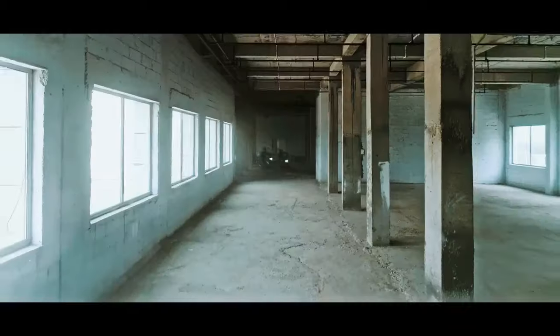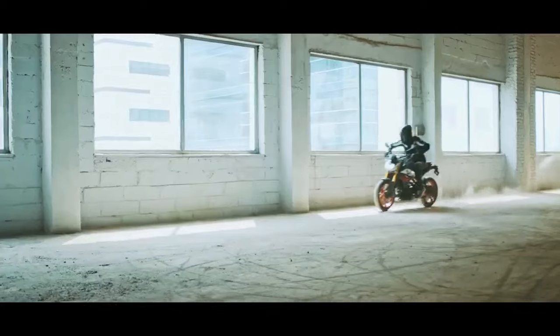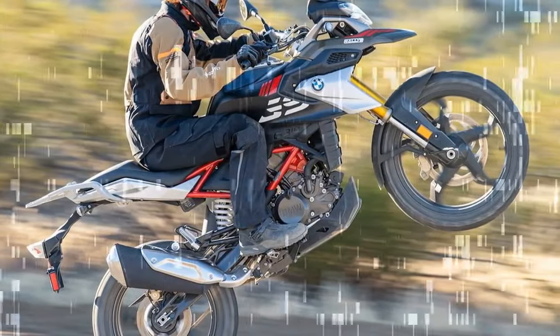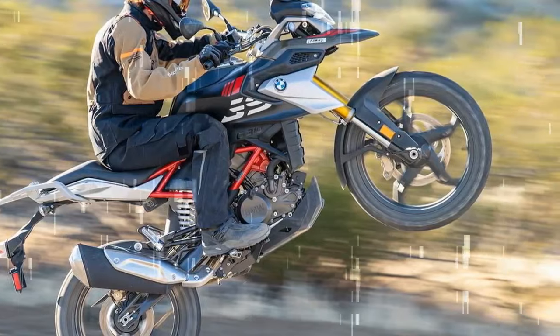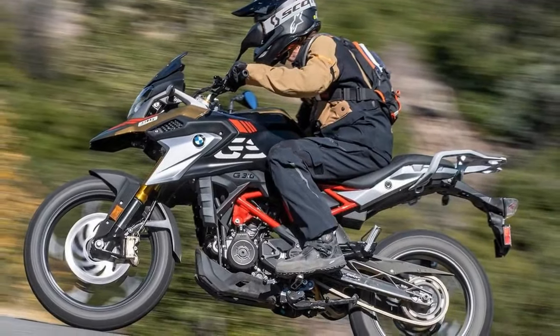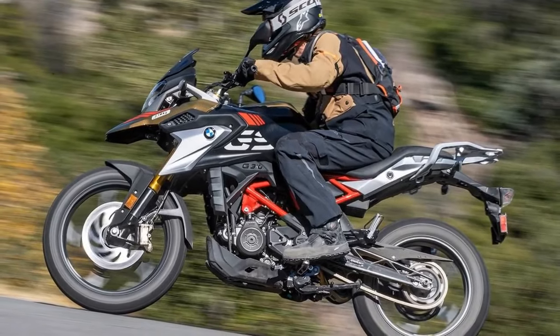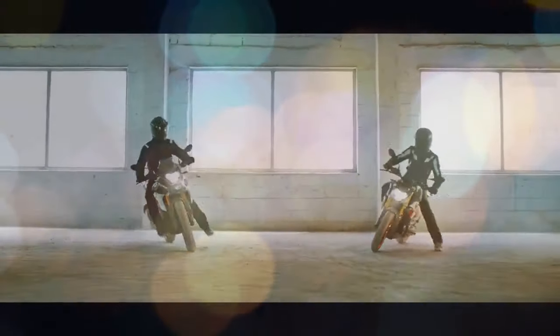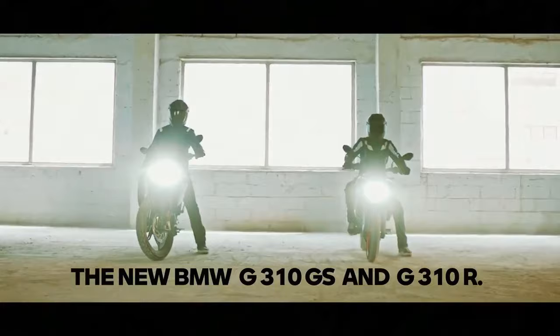The 313cc single-cylinder engine delivers an impressively linear power delivery throughout its range, reaching an approximate redline of 11,000 RPM. Our in-house Dynojet 250i dynamometer recorded the 2023 BMW producing 30.5 horsepower at 9,420 RPM and 18.8 lb-ft of torque at 7,460 RPM. Peak power manifests after 9,000 RPM, notably impacting on-road performance.